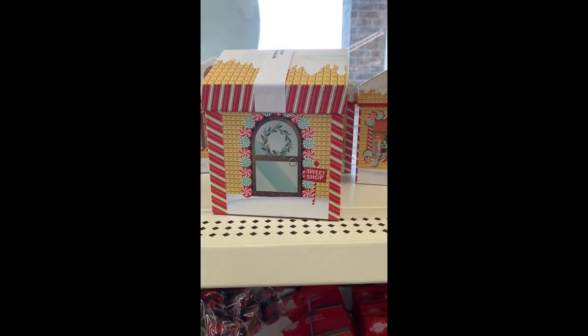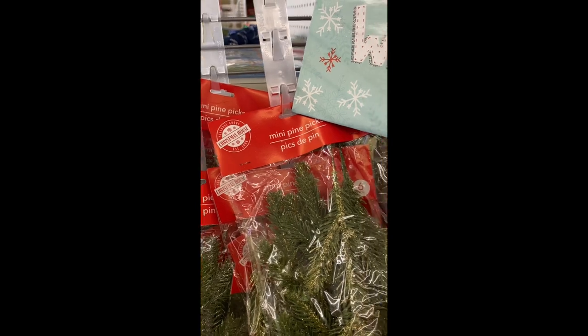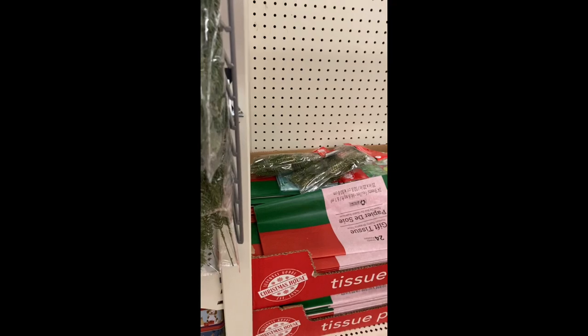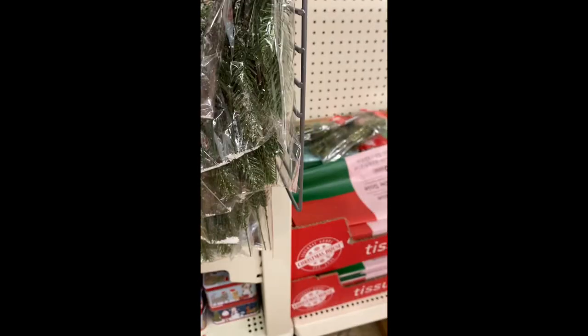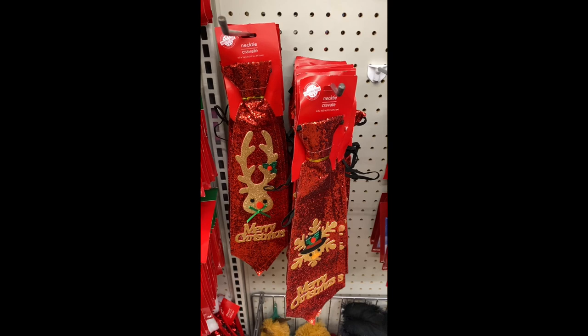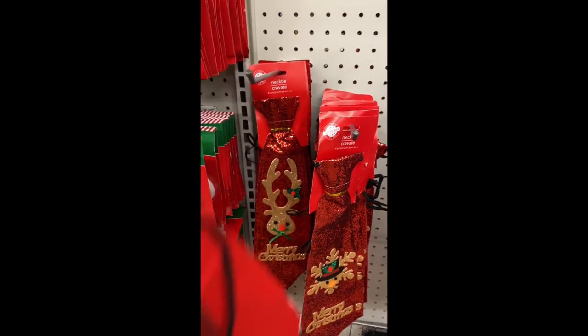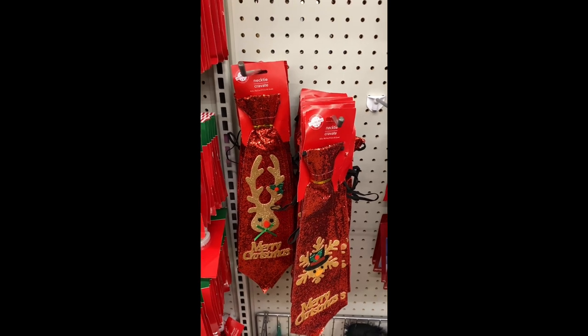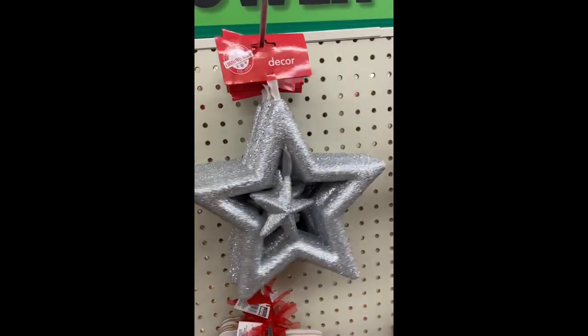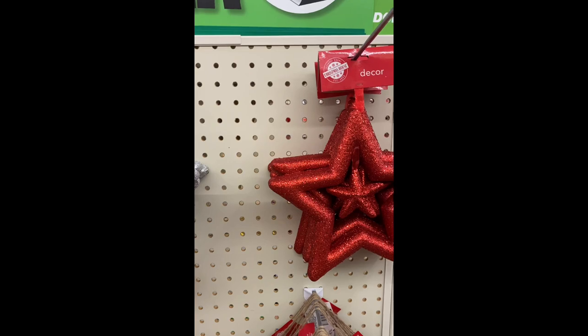Look at that — a sweet shop! Here's a mini pie. You get sticks in the pack, and that's all gold. I believe that's silver. These are the side tags. A lot of these stores are still getting their items. There are some Christmas neckties — one looks like a turkey but the other one is a reindeer. Here we have the star decor — it's a star within a star and we have them in three colors.